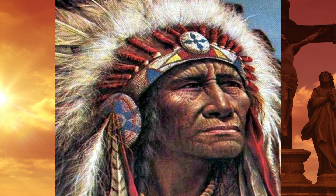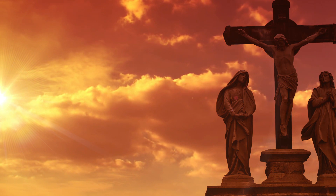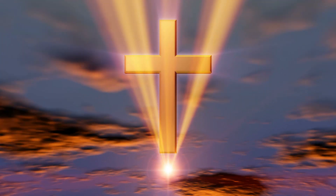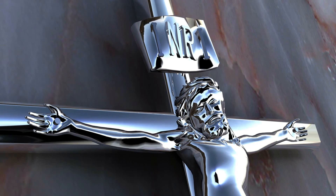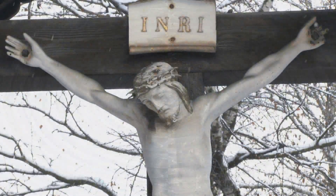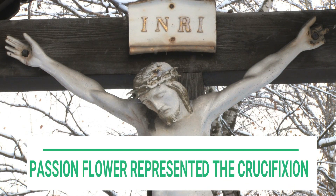European settlers noted that the five stamens in the flower represented Christ's five wounds and the three styles represented the three nails attached to Jesus on the cross. They saw the crown of thorns in the finely cut corona in the center, and the white and purple-blue of the flowers were thought to denote purity in heaven — hence why it was called passion flower and thought to represent the crucifixion.